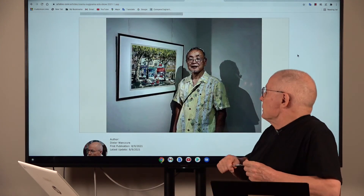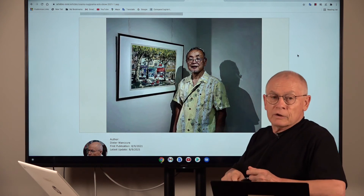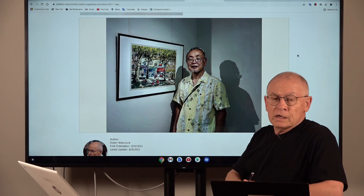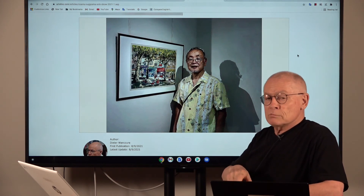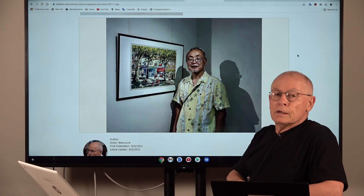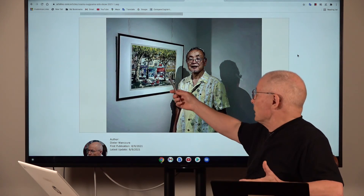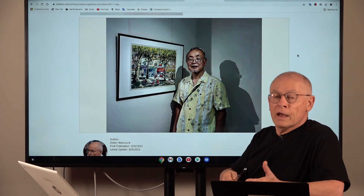Here we see the master himself in front of a design that he made during one of his mountain excursions in France, in the European Alps. And this one, as you can see, was taken in the valley.